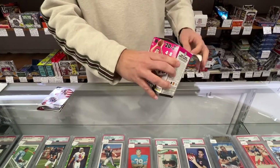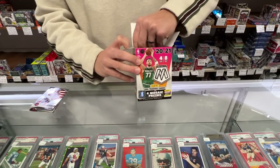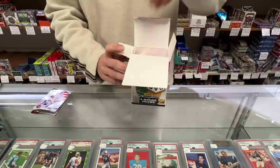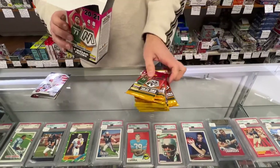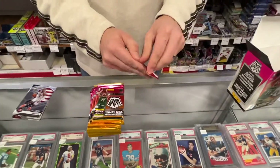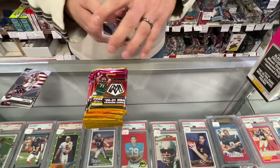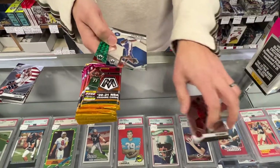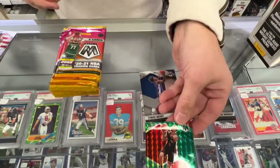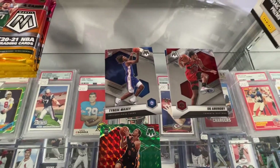I'll just show you what's inside — this is still 2021 product coming in. Hopefully soon we switch over and get some Cade Cunninghams and stuff. Some base. There's a Maxi Rookie, so that's a good one. And a green Flynn Rookie. Not bad.